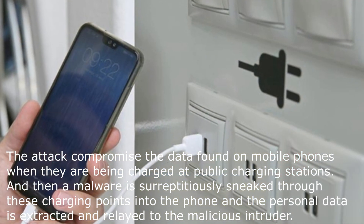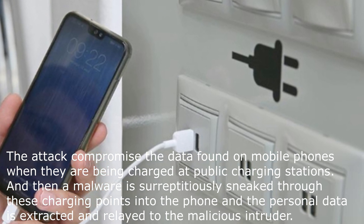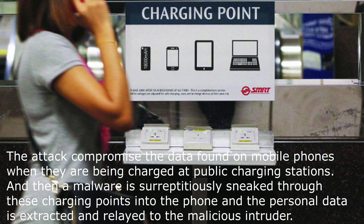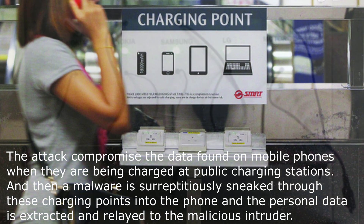The attack compromises data found on mobile phones when they are being charged at public charging stations. Malware is surreptitiously sneaked through these charging points into the phone, and personal data is extracted and relayed to the malicious intruder. Data theft is on the rise lately.